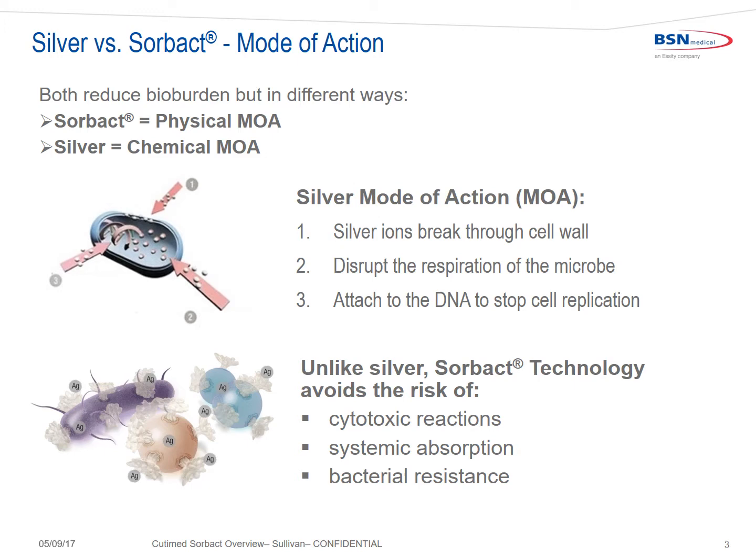Silver and Sorbact have different modes of action. Both reduce bioburden, but in different ways. Sorbact uses a physical mode of action; silver uses a chemical mode of action. Silver works by disrupting the cell wall of bacteria — it breaks down the cell wall, disrupting the respirations of the microbe and attaching to the DNA to stop cell replication. As a result of breaking down the cell wall, endotoxins and bacterial debris are left in the wound, prolonging the inflammatory process.